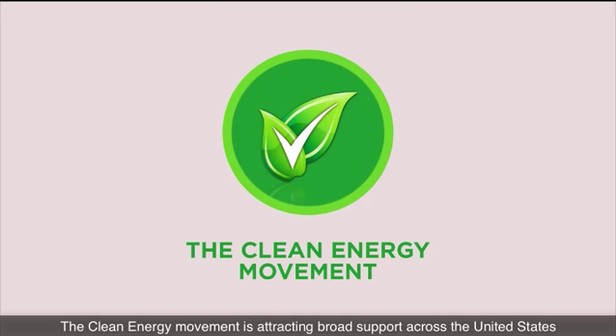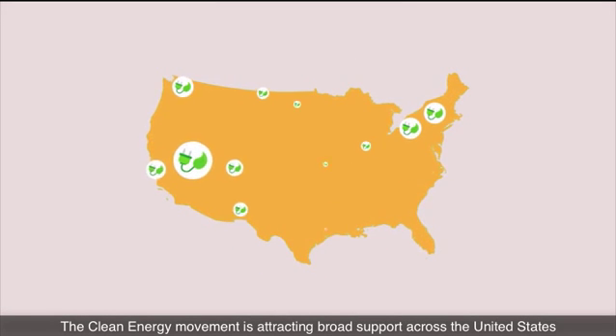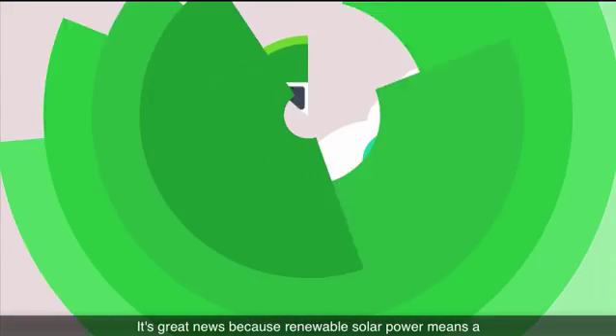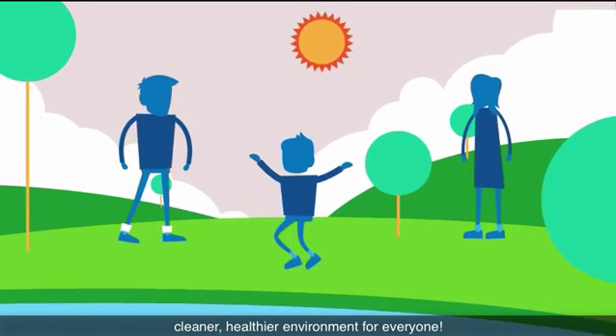The clean energy movement is attracting broad support across the United States. It's great news because renewable solar power means a cleaner, healthier environment for everyone.